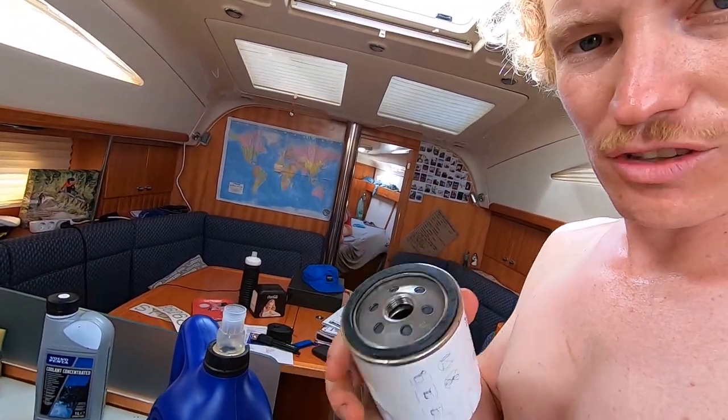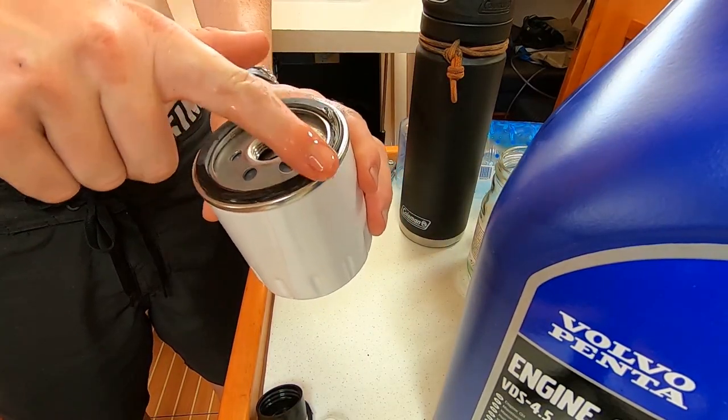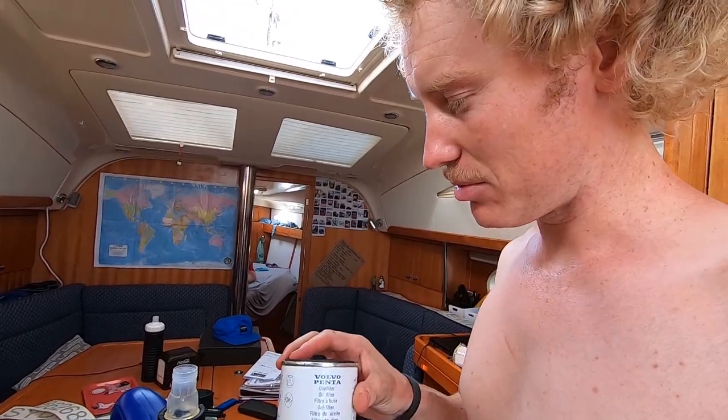Got our new oil, got our new filter. The first thing we're going to do is just oil up this O-ring a little bit so it doesn't get stuck on there and provides a better seal.